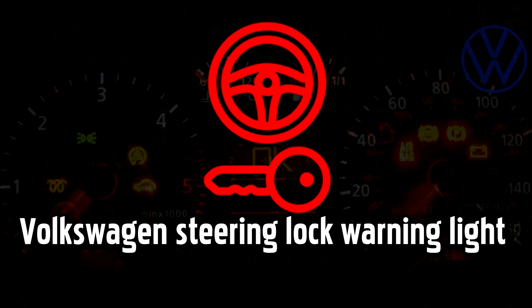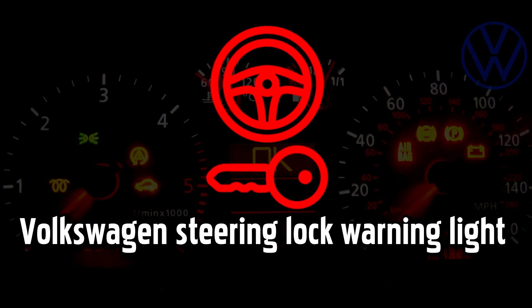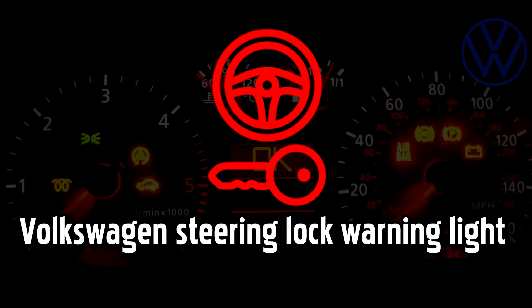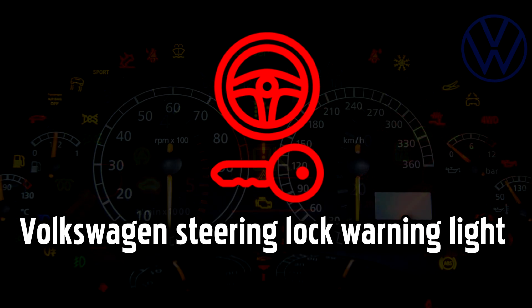Steering lock warning light. The steering lock is an anti-theft device that prevents anyone without the keys from driving the car by locking the steering wheel in position if someone tries to move the wheel when the ignition is off. A yellow warning light signifies a fault you should get checked out as soon as possible. If the light goes red while you are driving, you need to stop immediately and carefully and call for roadside assistance, as the steering wheel could potentially lock into position and cause a life-threatening situation.